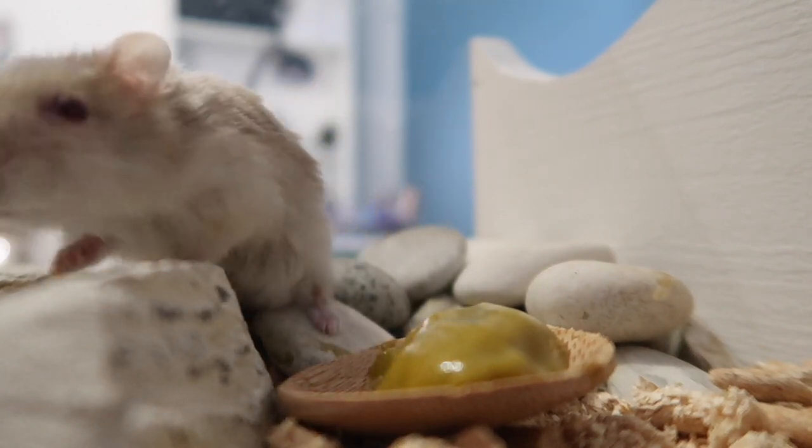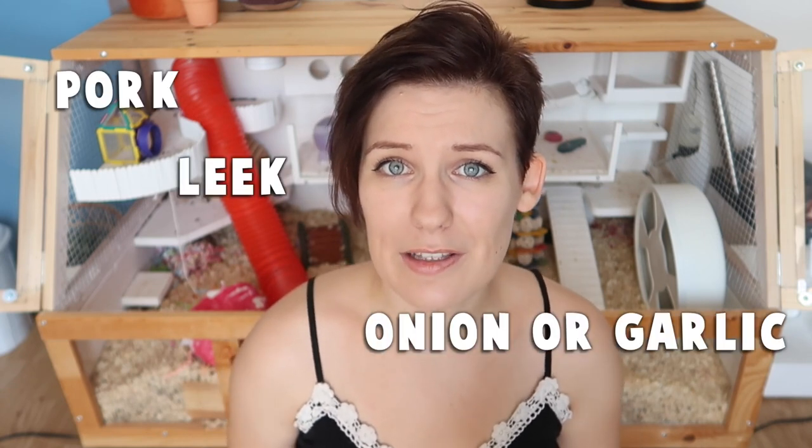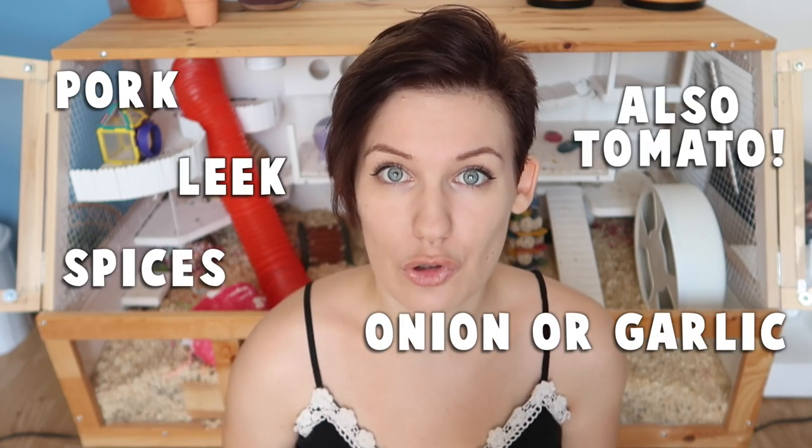There are a couple of things you'll want to take into consideration before picking a baby food, the main one being the ingredients. Most ingredients included in baby food will be perfectly fine, however there are a couple of things to watch out for. Ingredients you'll want to avoid include pork, leek, onion, any kinds of spices, and of course chocolate.